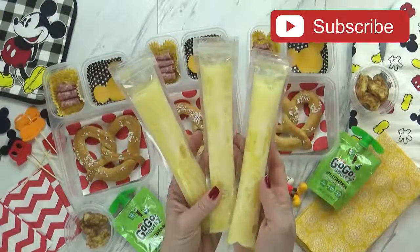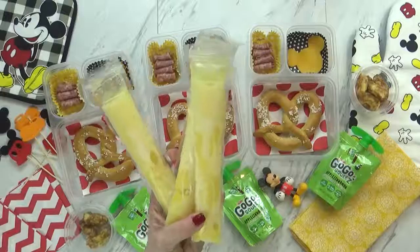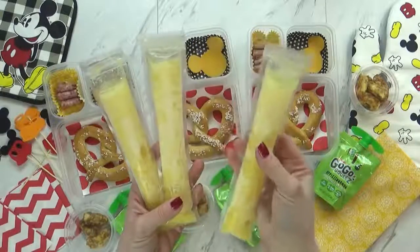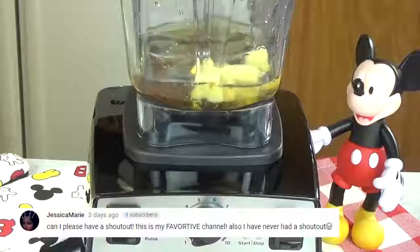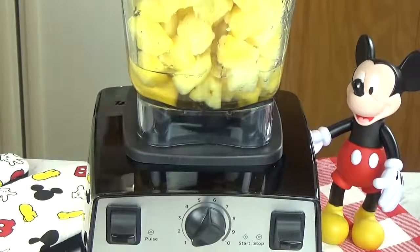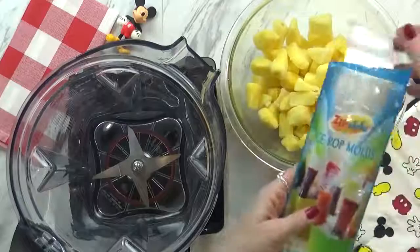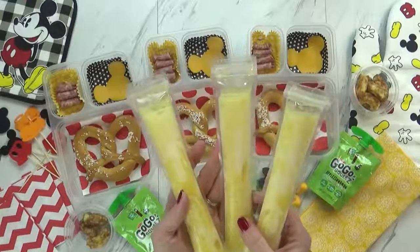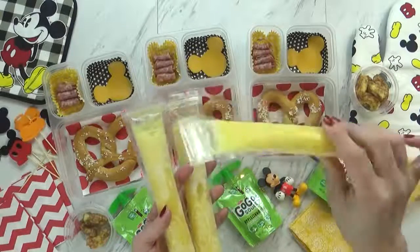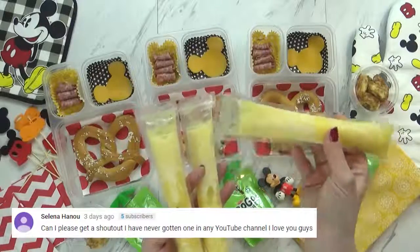You cannot go to Disneyland without trying the Dole Whip — a pineapple-flavored soft serve. That's exactly what I've replicated in these little popsicle bags I found at the grocery store. I made these popsicles a couple days ago: I took some frozen pineapple chunks, added them to a blender with some fruit juice, blended it to a smoothie consistency, then got it into the popsicle bags and put them in the freezer. These taste just like a Dole Whip and are really easy to make. They're frozen now but will thaw in the kids' lunchboxes to a smoothie consistency by lunchtime.